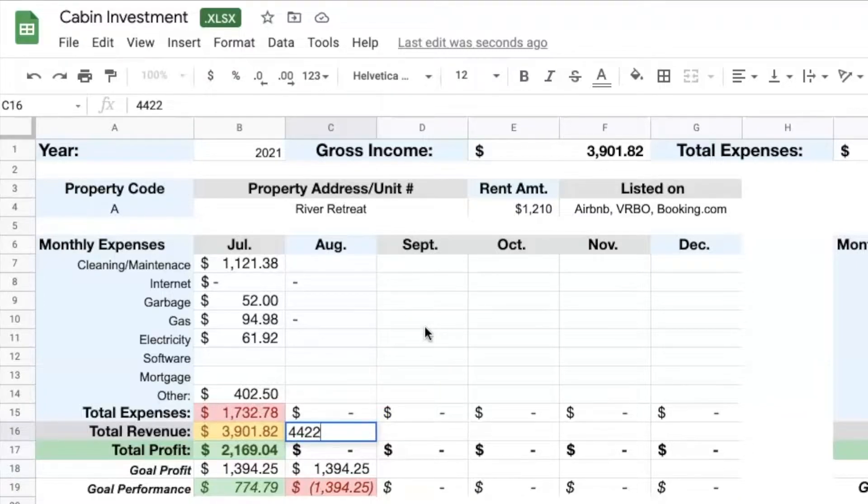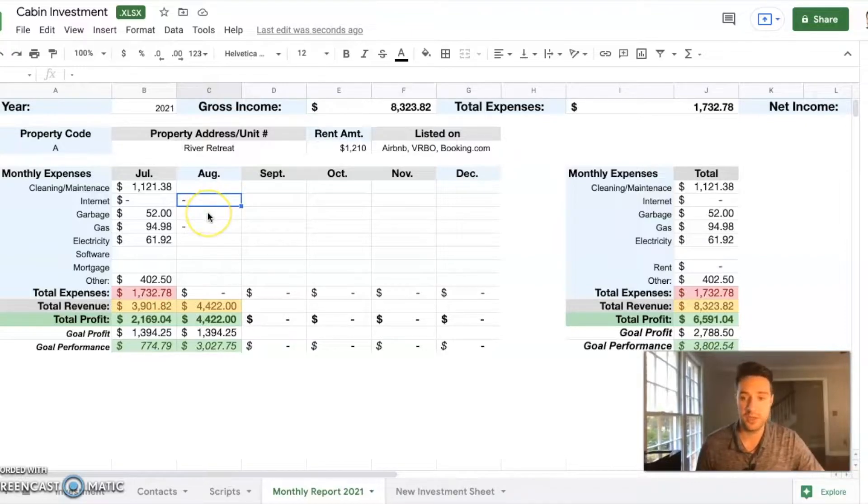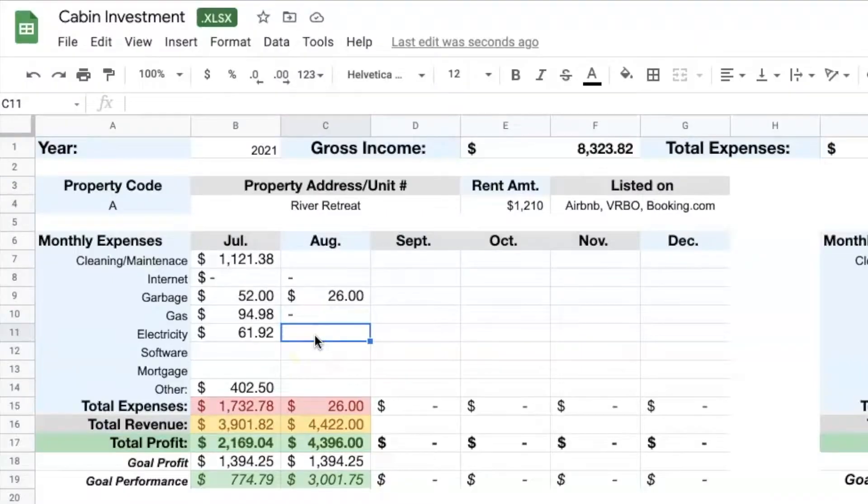We did $4,422 within the month of August. As far as internet, I'm still mooching off of my neighbors, but I do have somebody coming out this next month to take care of that — it will probably be around $40 a month. Garbage was $26 for the month. I didn't have anyone come out to fill the gas tank since this is still August and not a lot of people are using the fireplace. Electricity was $177.44. I don't have any software this month, although I do have it in September and October going forward. This is the first month we're actually paying our mortgage payment, which is $1,209.75.